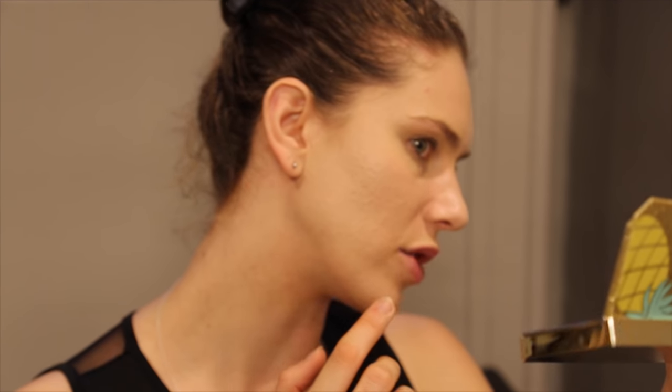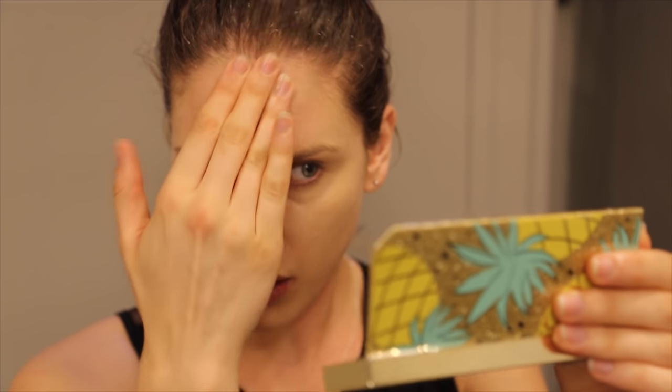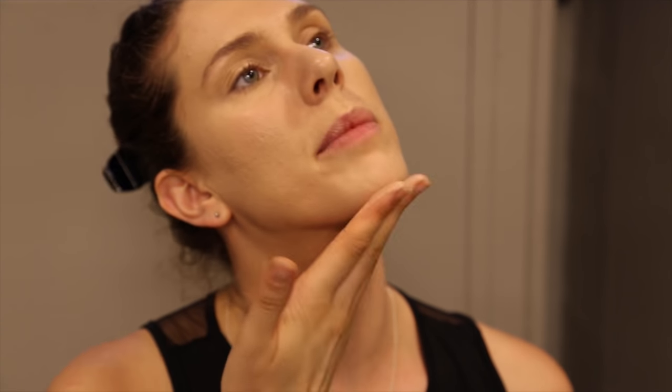I would definitely say it's dewy. It really does give a fresh glow, and the good thing is that it doesn't look oily. I'm going to let this sit for a minute and then we'll go into powder.